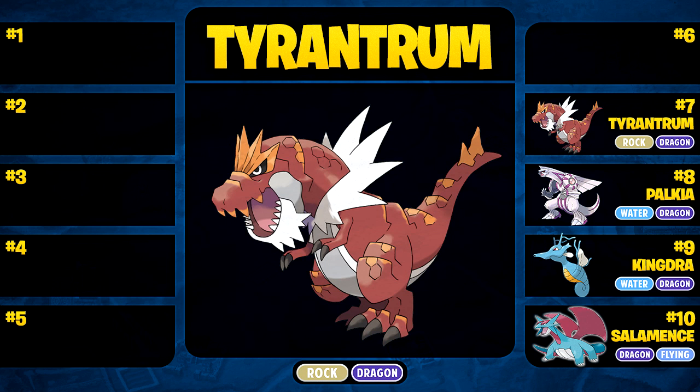Coming in at number 7, we have Tyrantrum — the new Rock Dragon-type introduced in Generation 6. This thing looks absolutely amazing. I love that they added a T-Rex Pokemon; it's a dinosaur and a dragon at the same time. It does have quite a few weaknesses, but the Dragon typing actually makes up for the Water weakness that Rock originally had. It has such high attack, it just destroys everything. Tyrantrum is probably my favorite fossil Pokemon of all time — it definitely takes the cake as this massive dinosaur destroying everything in its path. That's why it claims number 7 on today's list.